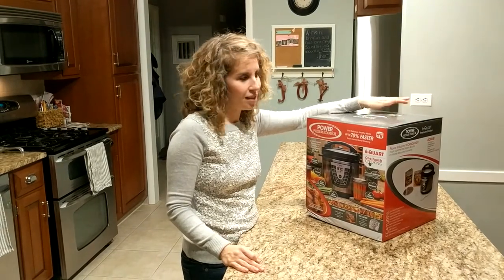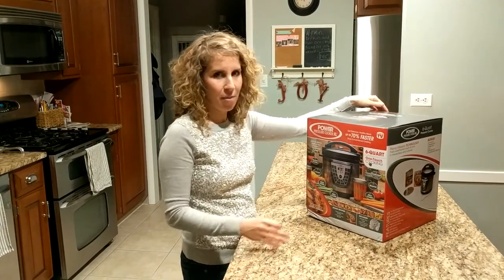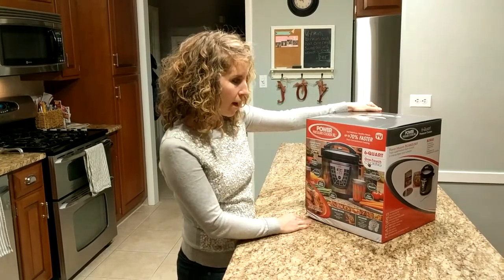I was able to get it for $55. So I was like, sweet — $55 to try it out, why not? Not bad. So I'm pretty excited about it.